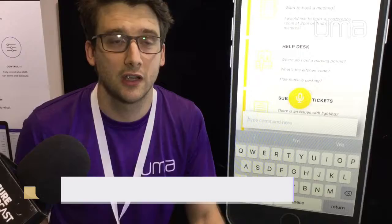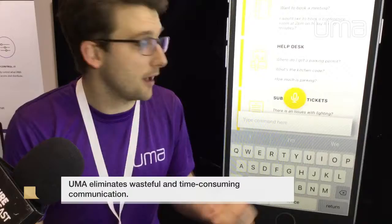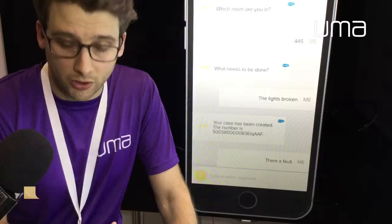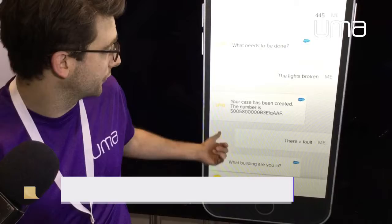So we've done an integration to Salesforce. I'm on the Ooma platform here as you can see it. We simply say there's a fault. That should put a call into Salesforce through an API engine. Salesforce comes back to me and asks me what building are you in?